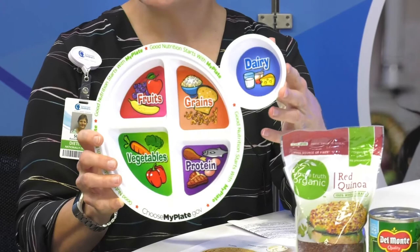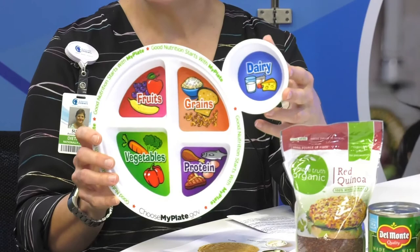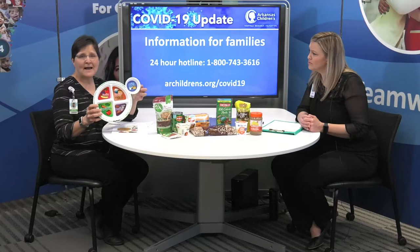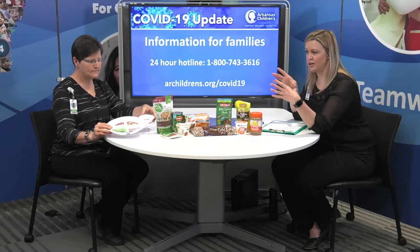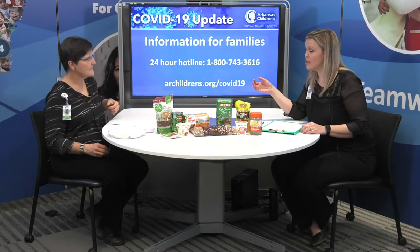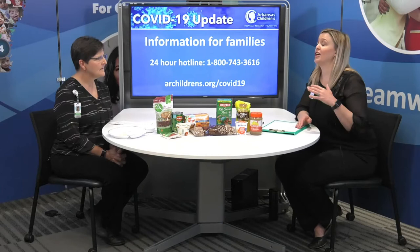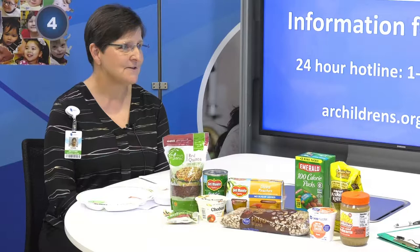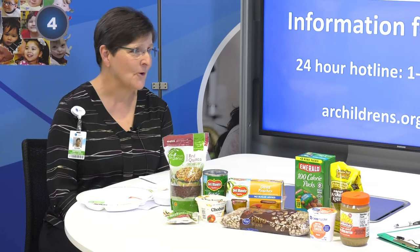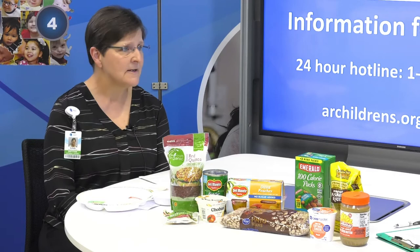And then also dairy. There are other dairies besides milk, considering a lot of grocery stores have been running low on milk. You can have yogurt or cottage cheese mixed with some fruit, and also cheese. That's an excellent demonstration of what your plate should look like — for families, kids, and adults alike. In addition to what they should be eating, what should they be drinking? Water and milk are the two go-to drinks.